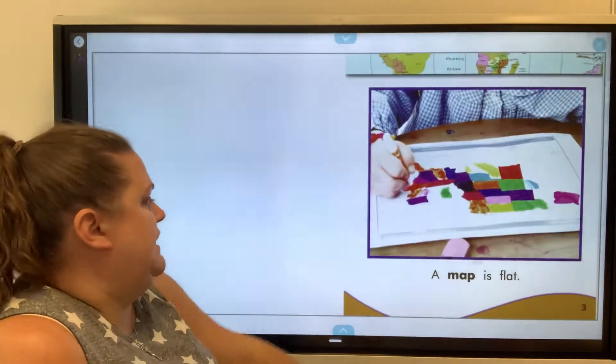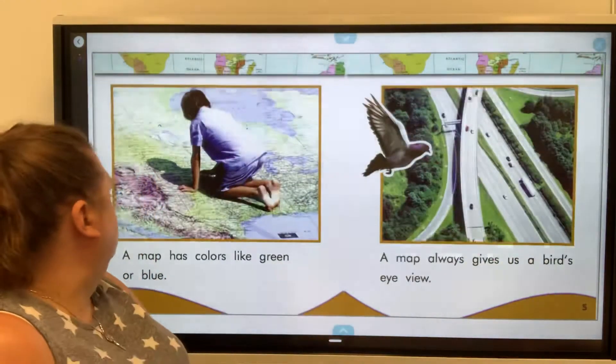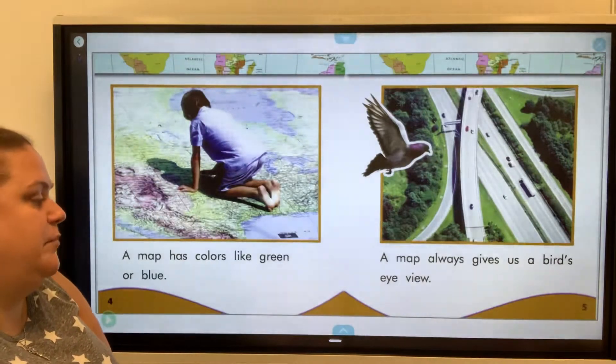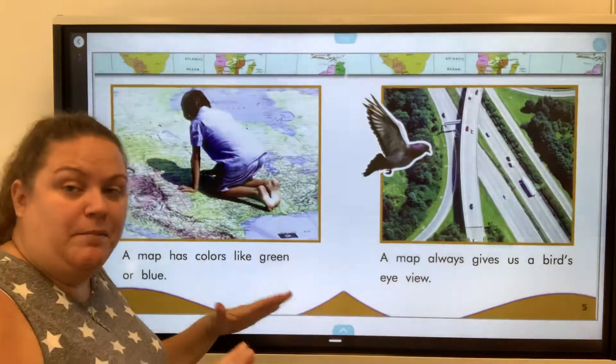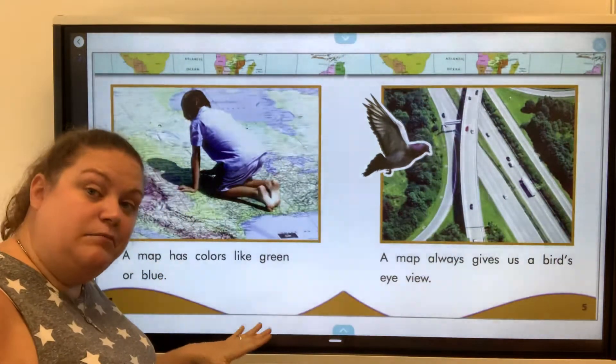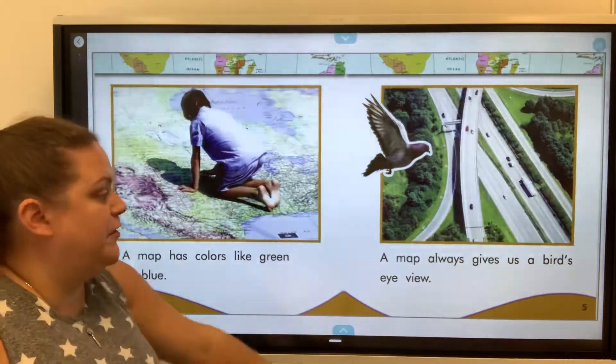A map is flat. A map has colors like green or blue. A map always gives us a bird's eye view. So a map is like if you are above something looking down on it because it's flat — you're looking down on it like a bird flying.